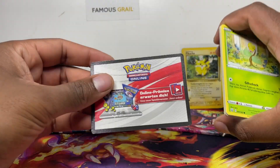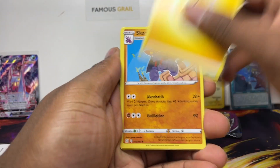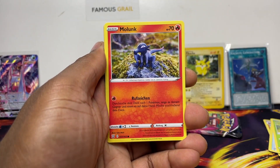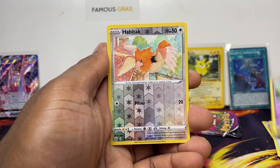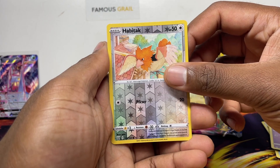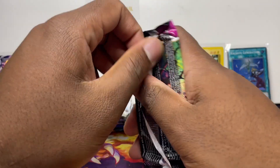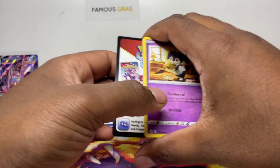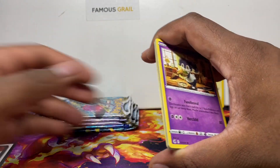Alright, let's open these. This is the old-style code card from the back. The German cards all appear to be the same card back color. Looking at the names on the cards here — Hitmontop, Infernape, and some others. Not too bad — Centiscorch and Incineroar too. Pretty cool, let's keep going.